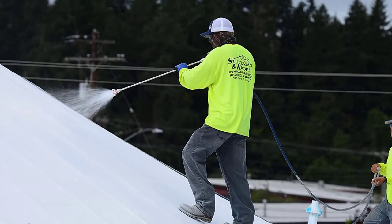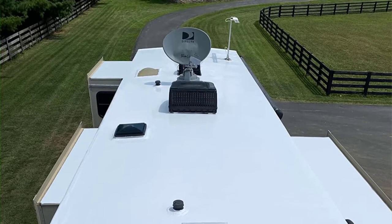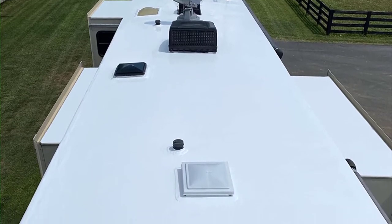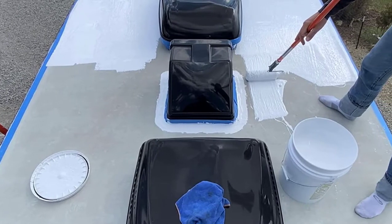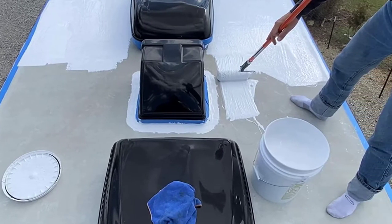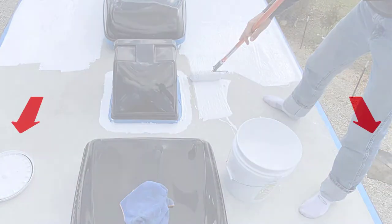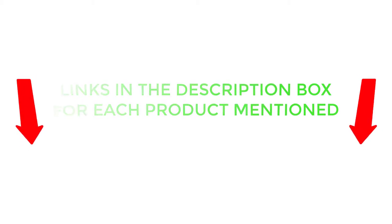There are many products available to choose from for the best RV roof coating, each with different characteristics, benefits, and prices. To help you make an informed decision, I did extensive research, read tons of reviews from customers, and compiled a list of the best RV roof coatings from reputable brands. I found these products very helpful. If you want to know about the price and other information, be sure to check my description. So without any further delay, let's jump into the video.